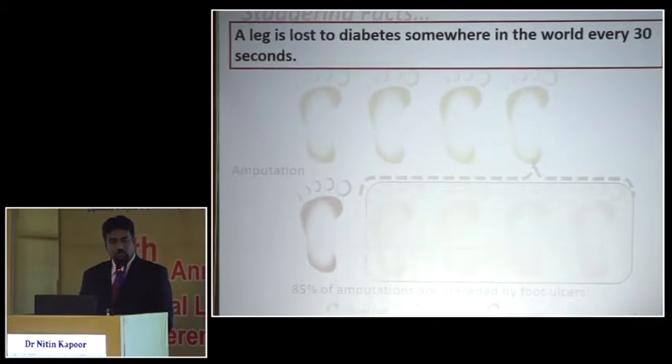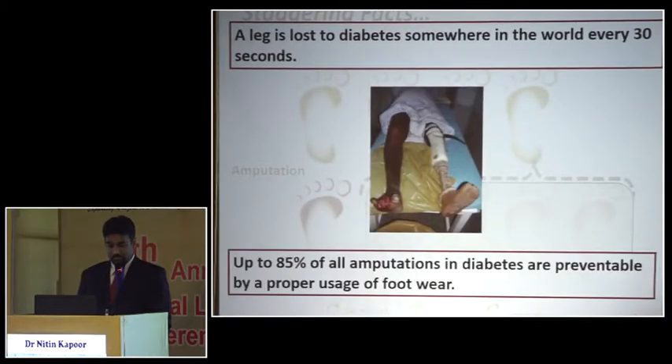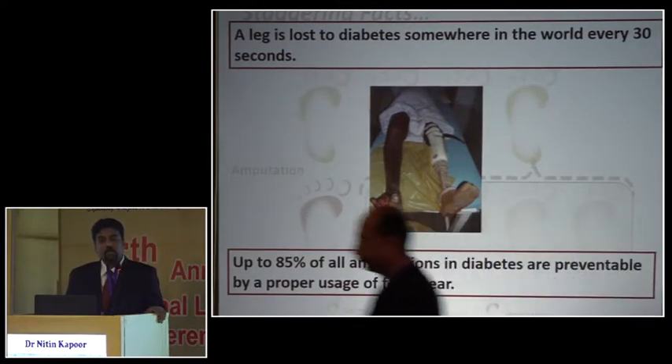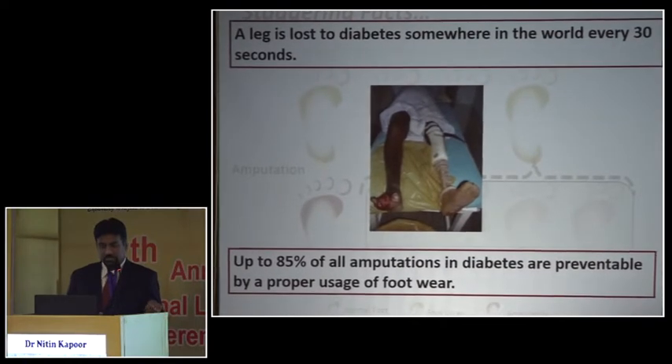Diabetes is the most common cause of non-traumatic amputations today. The most important thing I'd like to highlight is that up to 85% of these amputations are actually preventable, and the onus lies on us as physicians, surgeons, or medical practitioners — through appropriate footwear and better diabetes management — to prevent amputation.